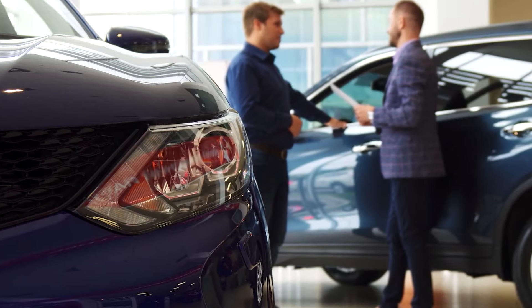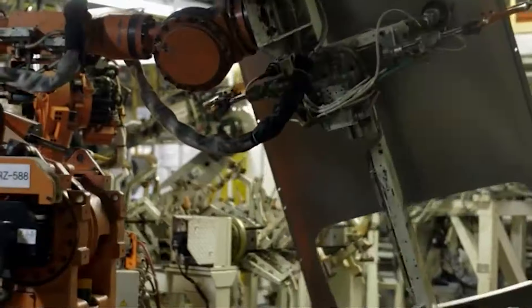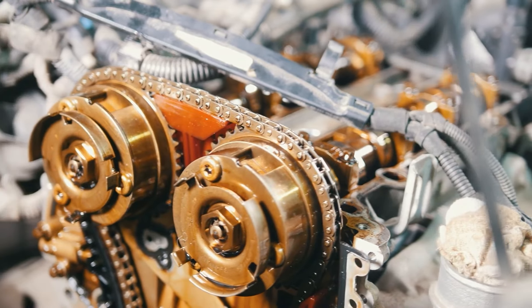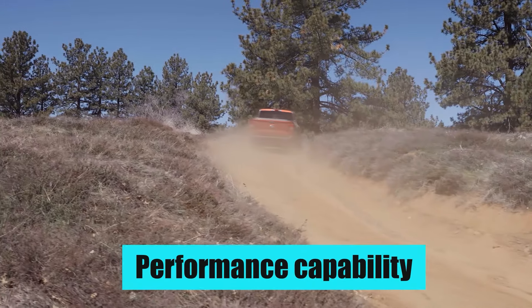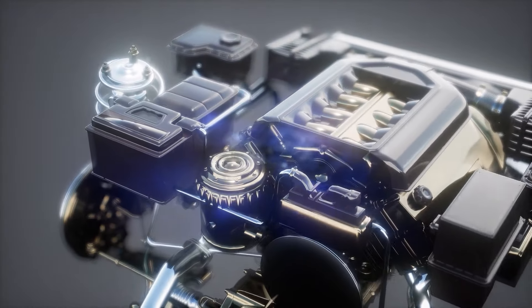Truck buyers pay most attention to what's under the hood. That's not to say that other aspects like design and capability are not important, but nothing can be a deal-breaker or maker like the engine that the truck comes with. Engines are a core component for any car, but they're especially important for trucks, because truck drivers are more concerned with their pickup's performance capability, particularly on rough terrain. They want an engine that is durable and that can be relied upon consistently.